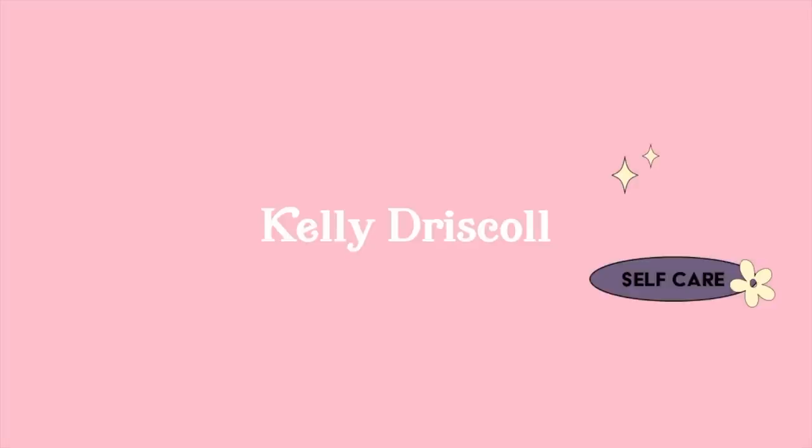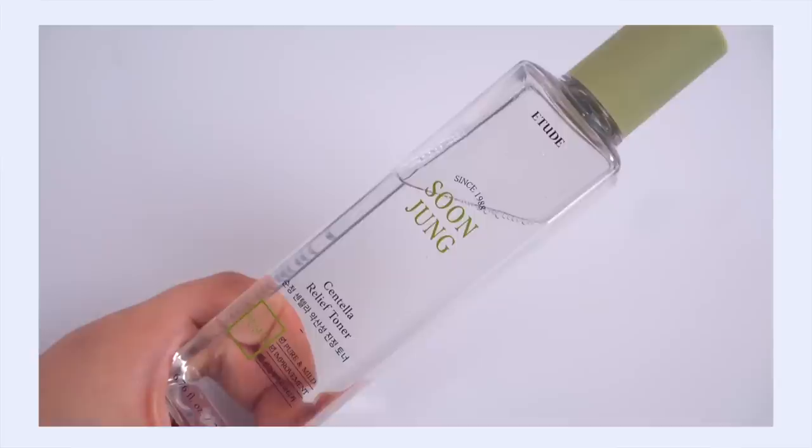First up, I have to talk about the Soon Jung Centella Relief Toner. I've actually been a long-time fan of the Etude House Soon Jung 5.5 toner — I've recommended it on my channel a couple of years back. It's been a long-time favorite, I just haven't used it in a while. You know what it's like when you have so many favorites, sometimes you forget about them.